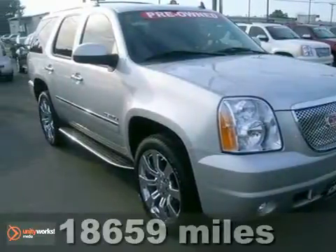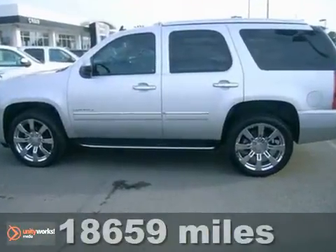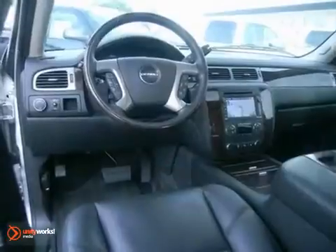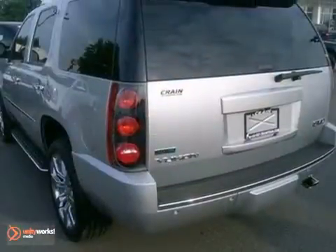Here's a 2011 GMC Yukon Denali. It has heated and cooled leather seats and a sunroof. It also has a DVD entertainment system and a navigation system, with custom 22-inch chrome wheels.